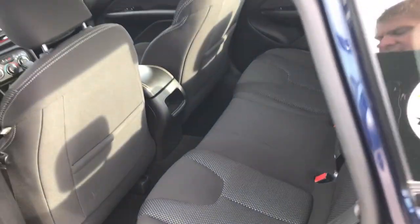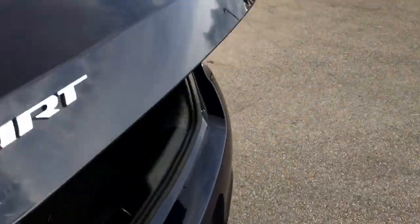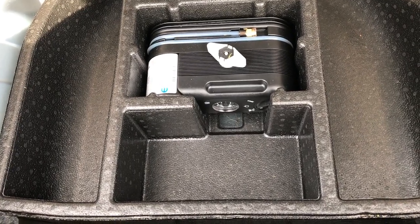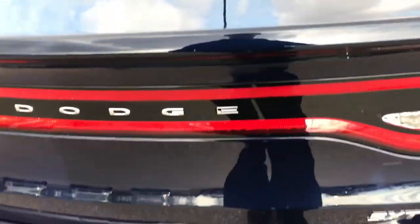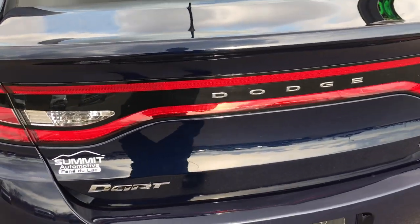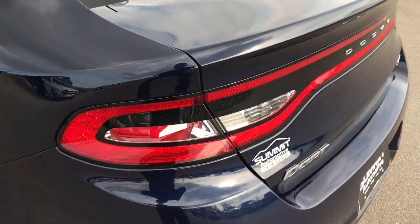We have factory floor mats back here as well. The trunk area is very, very clean, and it does have the tire inflator kit, which comes standard on the Darts. The racetrack tail lights are a pretty good-looking LED design.